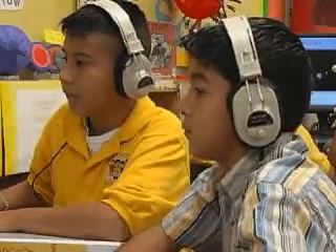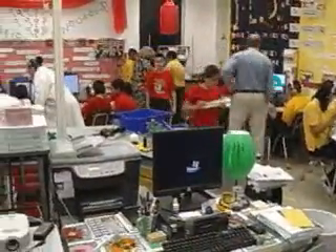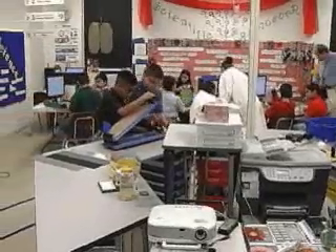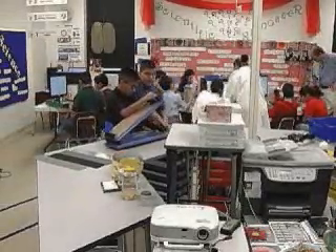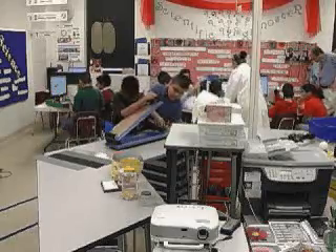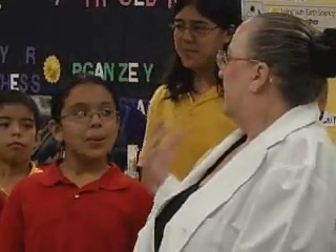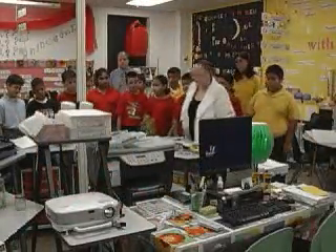Just by organizing your classroom around what is given you to teach allows the teacher to have a confidence level when you walk in, to know that what's needing to be taught is being taught. And then you can see where the kids need to have extra added in, instead of teaching everything — which is almost impossible — to teach a child everything they need to know about science in a 45-minute period once a day.